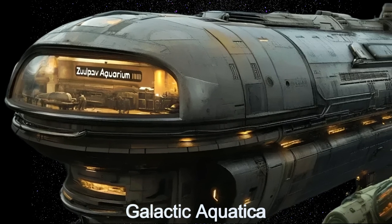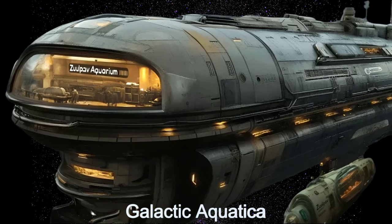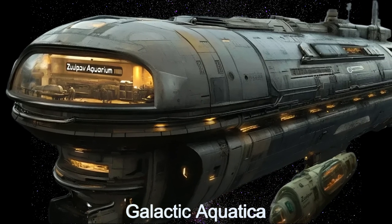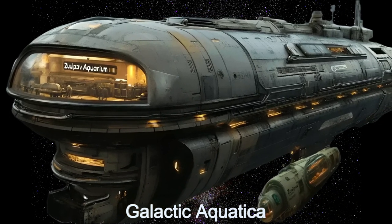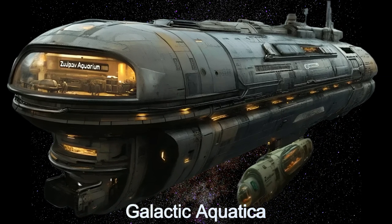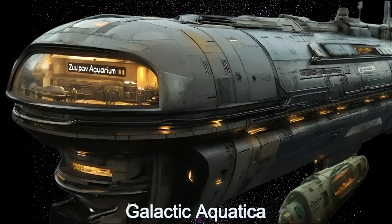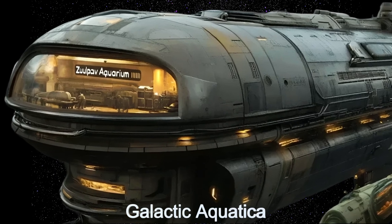Welcome to another episode of the Daily Spaceship video series. Today, we explore Galactic Aquatica, the alien spaceship hailing from planet L-9859E. This unique starship is a massive floating aquarium home to a dazzling array of aquatic creatures from over 40 alien worlds.